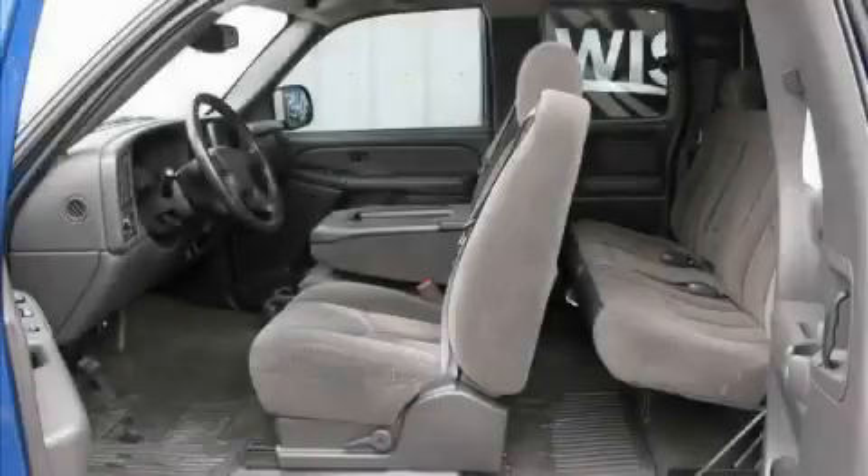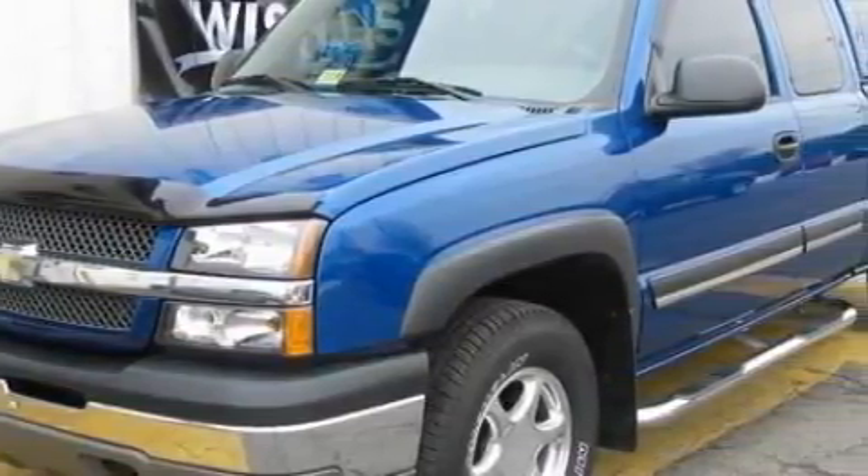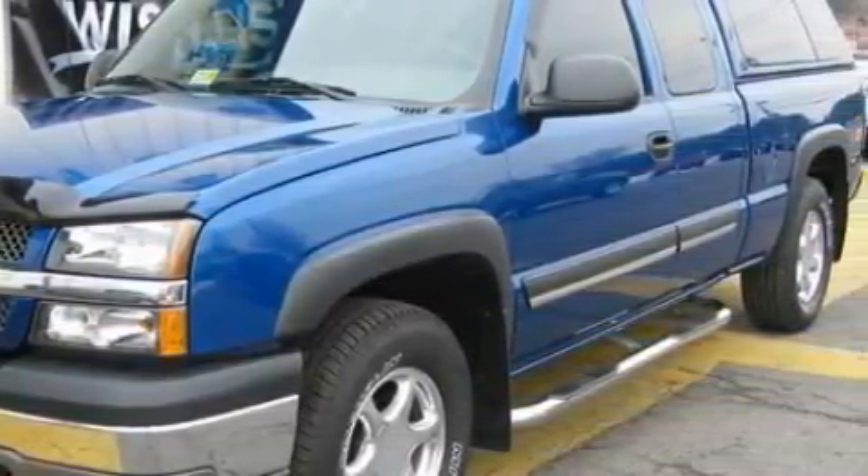This truck's powertrain includes a 5.3 liter 8 cylinder engine, an automatic transmission and 4 wheel drive. This truck won't last long at this price — call and arrange a test drive now.